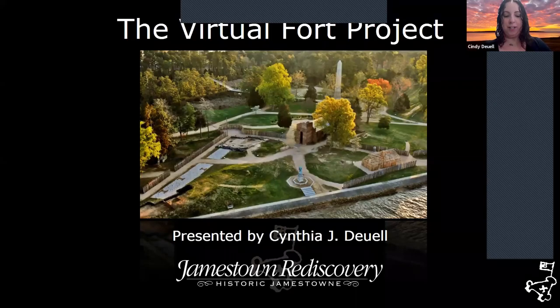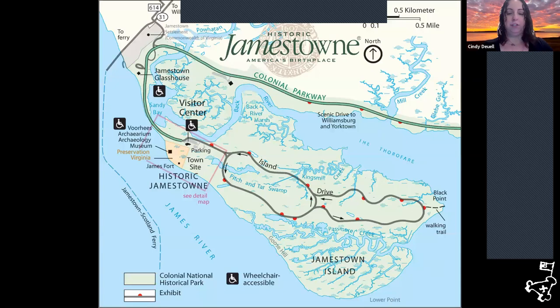Hi everyone, thanks for joining. My name is Cindy Duhl and I am a Digital Outreach Specialist with the Jamestown Rediscovery Foundation. Today I'm going to talk to you about the Virtual Fort Project. I want to start off by giving you a little bit of background about Jamestown as a whole in case you are unfamiliar with it before I dive into the project specifically.